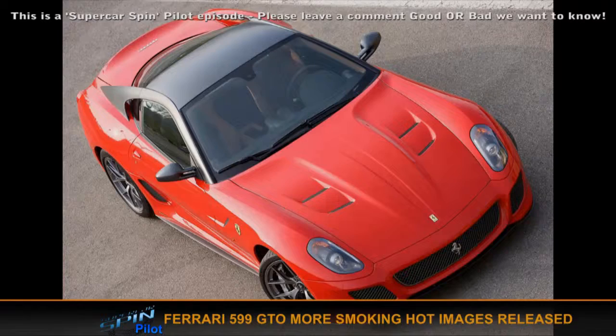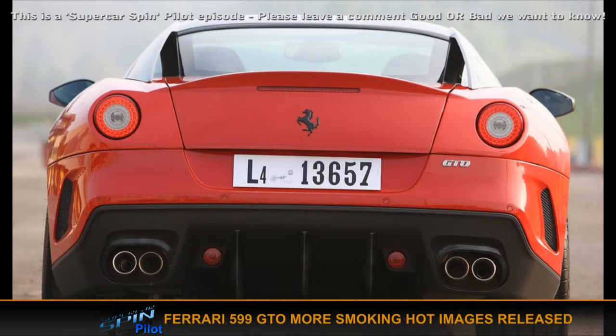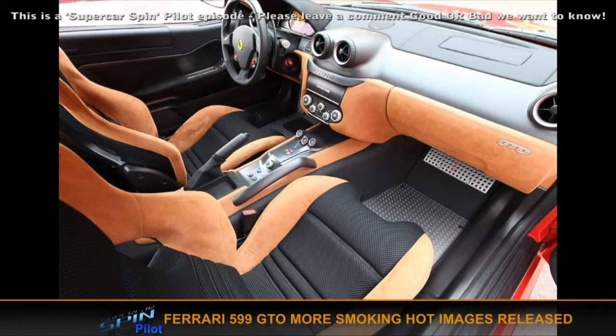Some Ferrari news: the 599 GTO — they've revealed some new photos of it. Not much news, but still exciting nevertheless because it is gorgeous. They released new photos of the 599 GTO and we're happy. It sounds amazing — it is the best sounding car ever. There's an Autocar review on the internet — watch that video and listen to it. It sounds amazing.